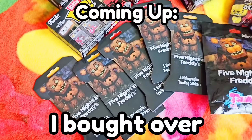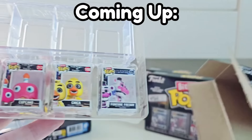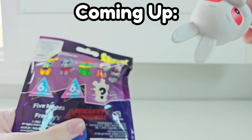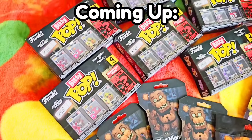In today's video, I bought over a thousand dollars of FNAF Blind Boxes, including Biddy Pops, Mystery Minis, Trading Cards, Pine-Sized Heroes, Pins, Squishies, and more, and I'm giving them away in today's video. So let's get right into this unboxing.